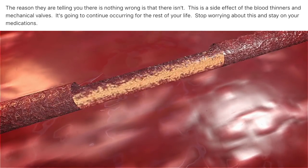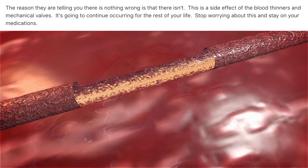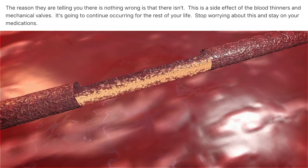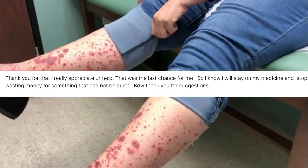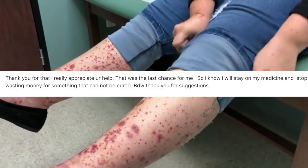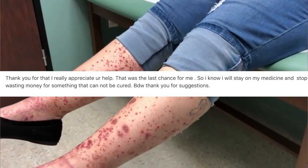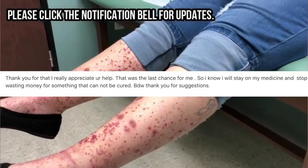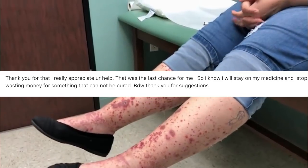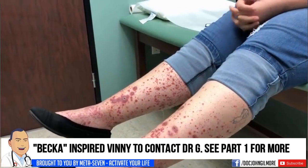I told him to stop worrying and stay on his medications. I hoped he would understand that what he was looking at was a side effect of having two mechanical heart valves and being on warfarin, also known as Coumadin. He replied: thank you, I really appreciate your help. I'll stay on my medicine and stop wasting money on something that cannot be cured.